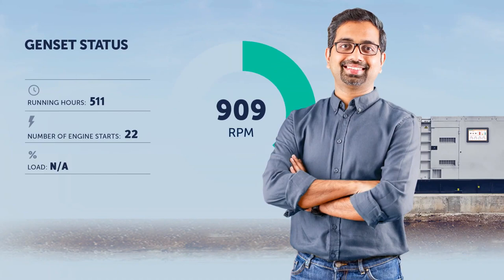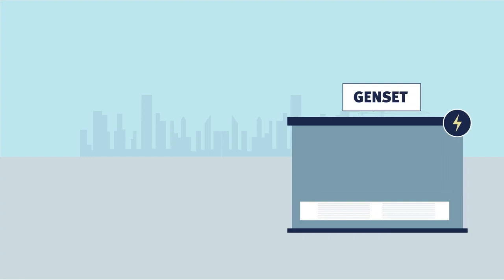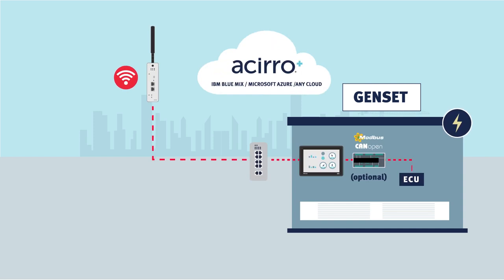We need generators to add power in all sorts of situations. But how do you get the best out of your gensets? Bayer Electronics provides solutions for local control, data communication and IIoT connectivity — all to make sure you generate optimal power.